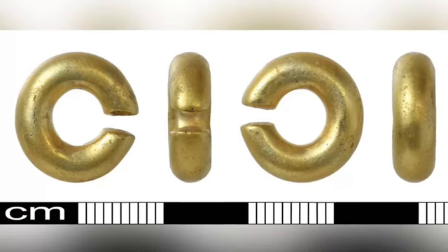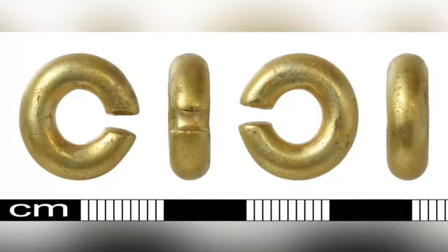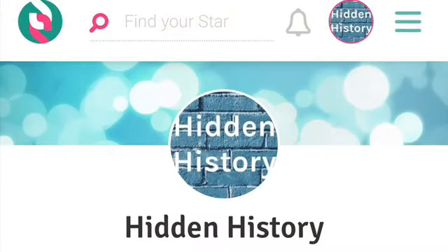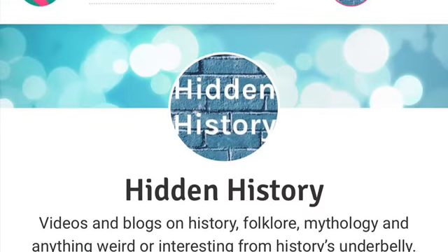So what do you think the ring was used for, and how was it worn? Let me know in the comments below, and don't forget to like, share, and most importantly subscribe. You can also support the channel on Subscribestar via the link in the description. Thanks for watching, bye for now.